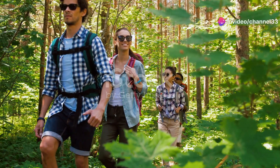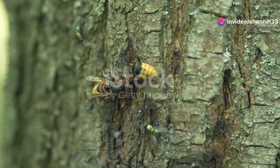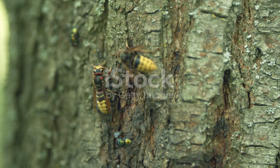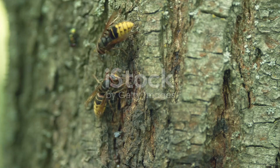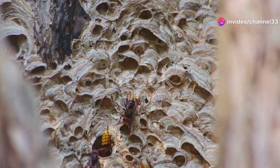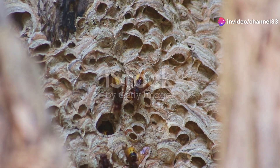Hey there, nature enthusiasts. Welcome back to another exciting exploration of the natural world. Today I'm diving deep into the fascinating world of Persian hornets, a species that often goes unnoticed but plays a crucial role in their ecosystem. These industrious insects are the unsung architects of Iran's forests and woodlands, contributing significantly to the environment.